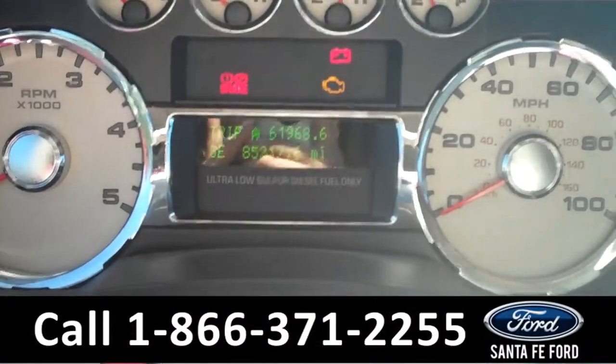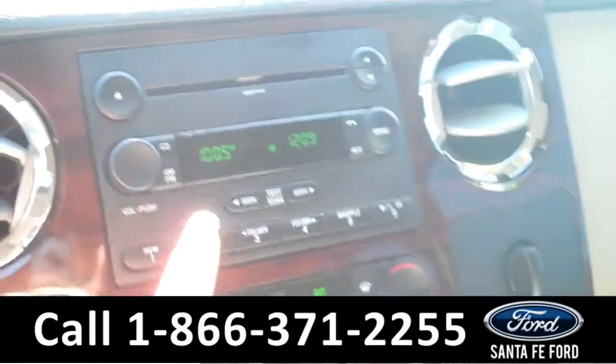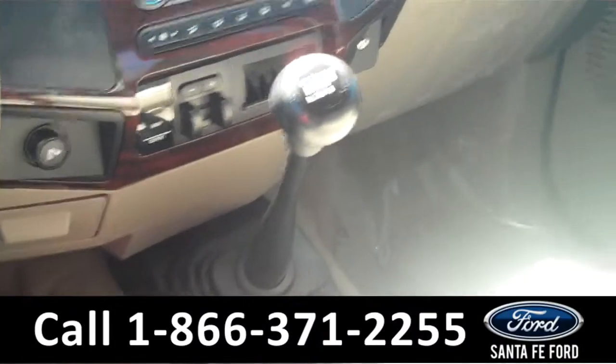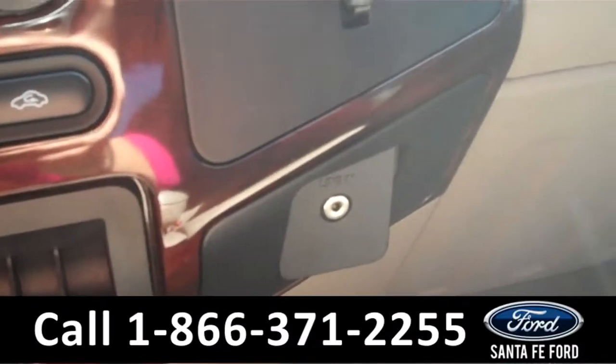The information display shows the odometer and a compass. The media center has a digital display with AM FM radio and a CD changer with MP3 capabilities. There are the climate controls, and it is a manual transmission. The seats are leather, and it even has an auxiliary port.